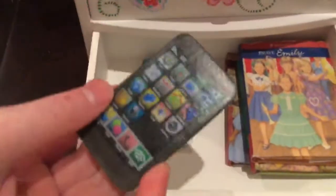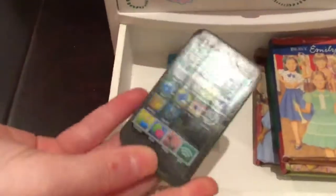In this drawer there are three books — Emily, Kit, and Nellie. These are the books that come with the mini dolls; they come with a little mini book. Then there's one of those little eraser phones, like you'd find at a book fair or the dollar store, and also a little iPod. That's all that's in the back drawer.